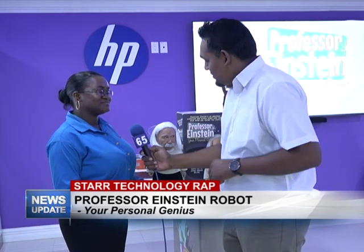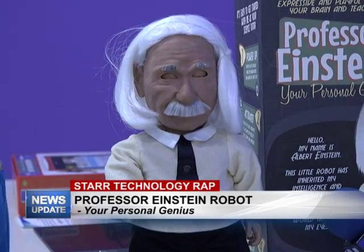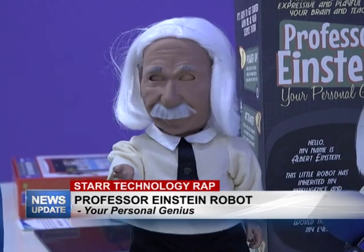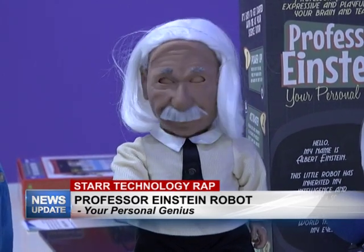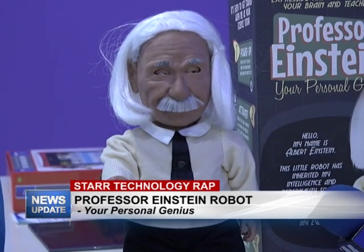Go ahead and give us a demonstration of it. Sure, no problem. Okay here we go. I don't see any Wi-Fi that I recognize. Go to the connection channel of your Stein-O-Matic to solve the problem.